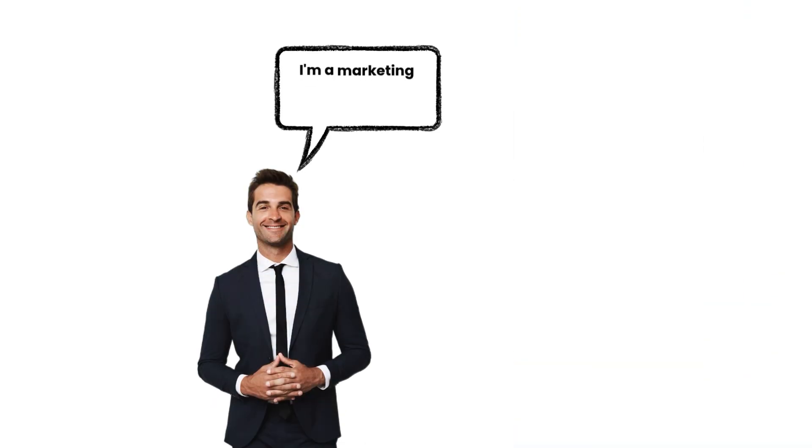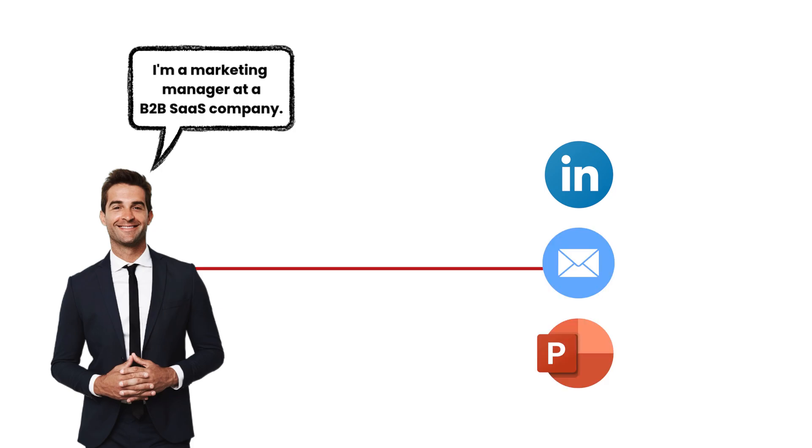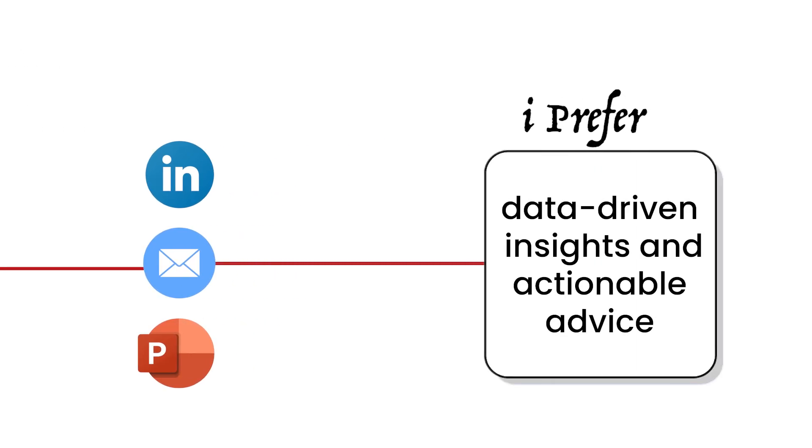Field one is about you — tell ChatGPT who you are. Field two is response style — how you want it to respond. For example, in field one: 'I'm a marketing manager at a B2B software company. I create content for LinkedIn, email campaigns, and presentations. I prefer data-driven insights and actionable advice.' In field two: 'Always respond with bullet points when possible. Be professional but conversational. Include specific examples. End with one to two actionable next steps. Keep responses concise but comprehensive.' Set this up once and every conversation gets better.